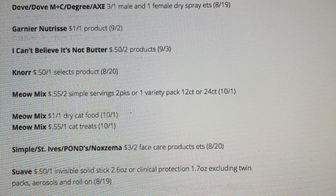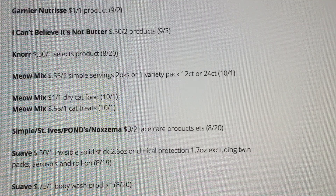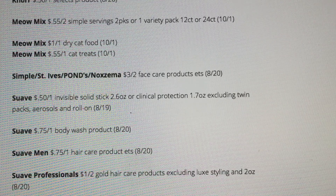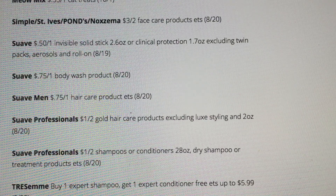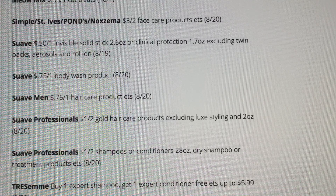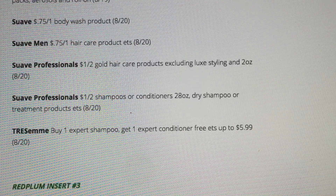Meow Mix. St. Ives, Simple, Ponds, and Noxzema — we're getting a three off two. Those are always good for Target gift card deals to stock up. Hopefully we get some of those so we can use those coupons. And a Tresemme buy one expert shampoo, get one free expert conditioner up to $5.99. So that's a good coupon.